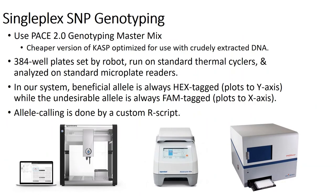We use a generic singleplexing genotyping system with a master mix called PACE 2.0 — a cheaper generic version of the more popular KASP, optimized for use with brutally extracted DNA. We use 384-well polycarbonate plates set by robot or sometimes by hand with a repeater pipette, run PCRs on standard thermocyclers, and analyze with a standard microplate reader. Two key features: the beneficial allele is always HEX-tagged and plots to the y-axis, while the undesirable allele is always FAM-tagged and plots to the x-axis. Allele calling is done with a custom R script that gives us more flexibility than prepackaged software.